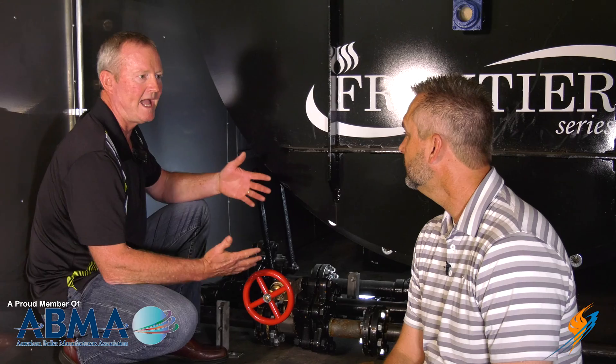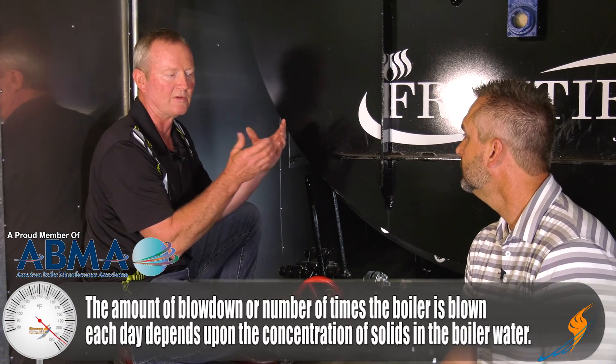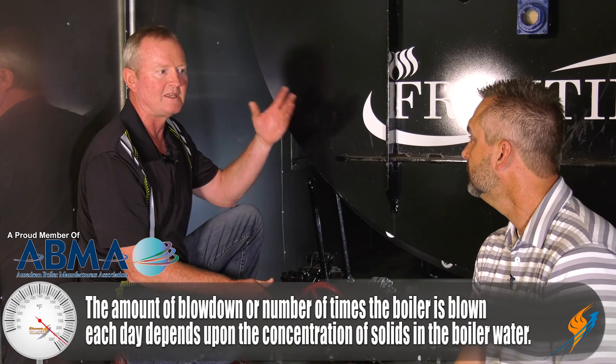Why is getting that sludge out of the boiler such a good thing? If you don't remove it, it continues to build up until the concentrations get so high it will start clinging to the tubes, the rear tube sheet, and the Morrison tube. You end up overheating the boiler and burning it up — and then you're calling us either for a rental or for a repair, which is obviously very expensive. So blow down is very important.